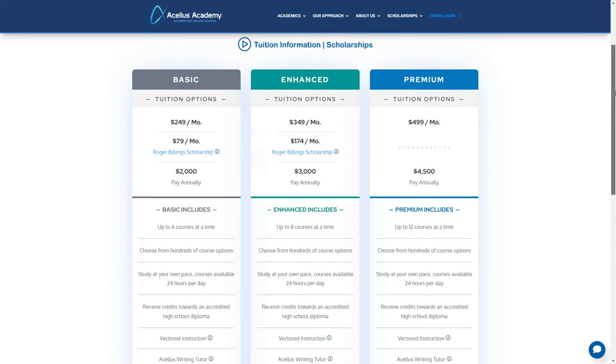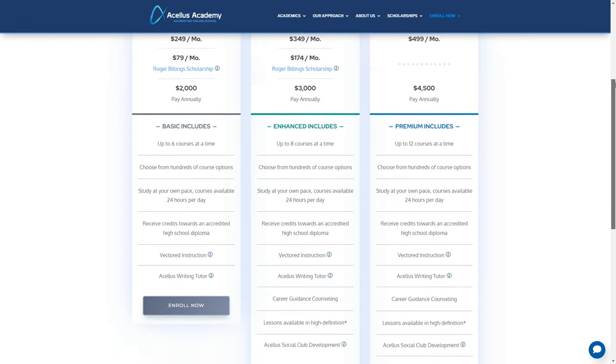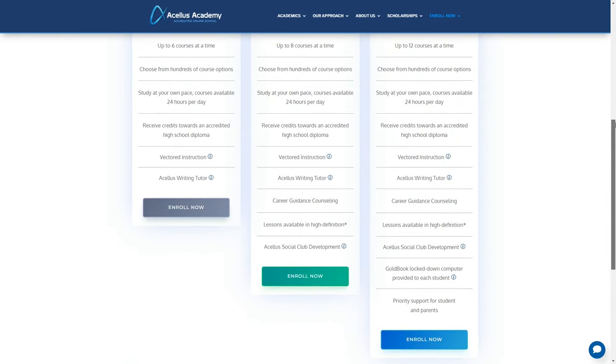There's the premium tuition option for $499 a month. This plan includes up to 12 courses at a time, a gold book locked computer, and priority support for students and parents. This plan does not include the Roger Billings discount. You can save on all of the plan options by purchasing an annual subscription.